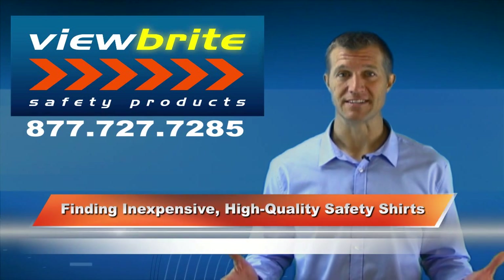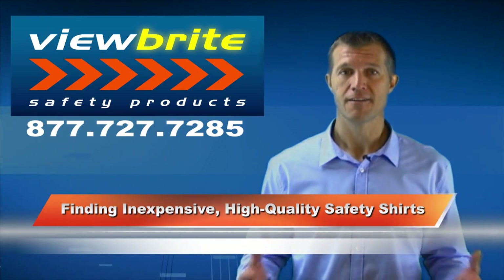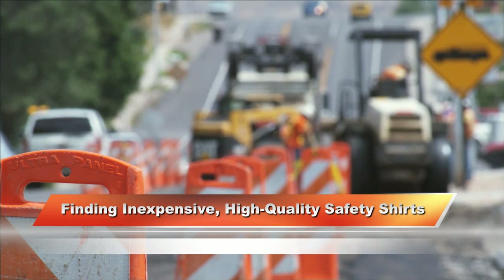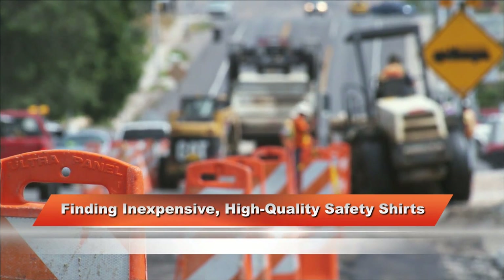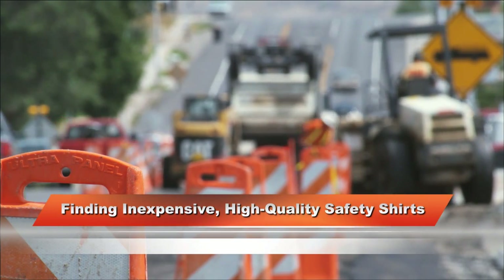The problem with finding a safety t-shirt is that choosing the wrong t-shirt can make your construction crew unsafe. For example, a public works highway crew needs to be specially vigilant and use the federally required reflective or non-reflective safety t-shirts when on busy highways where speeds are higher and driver reaction time is slower.